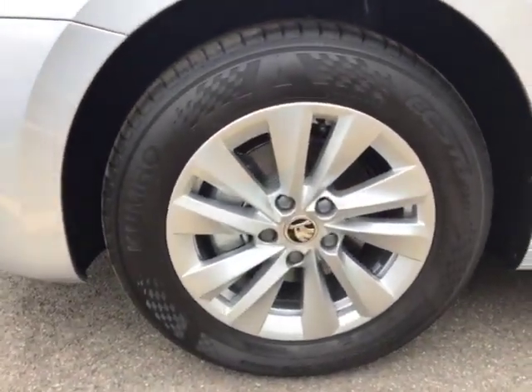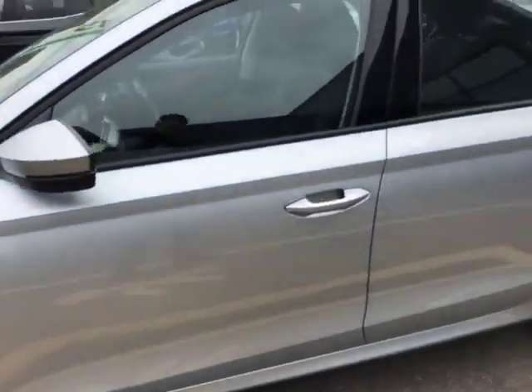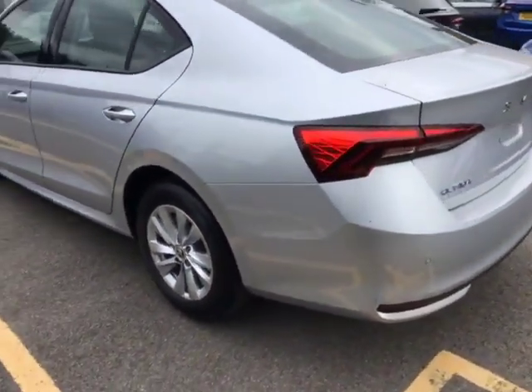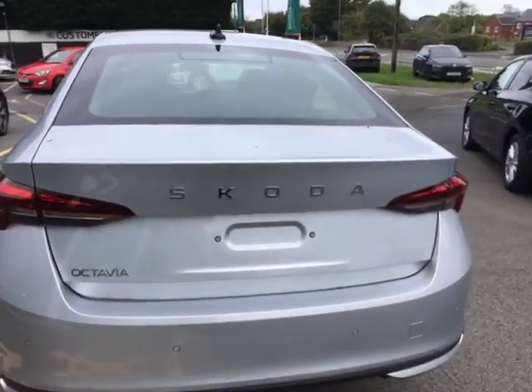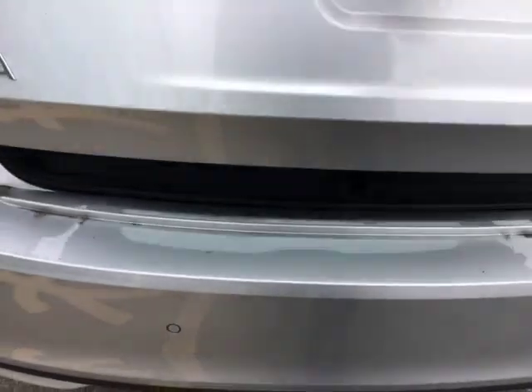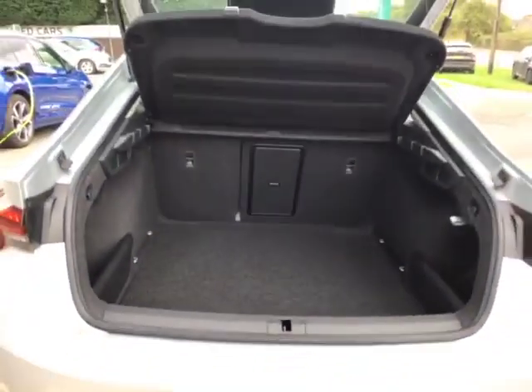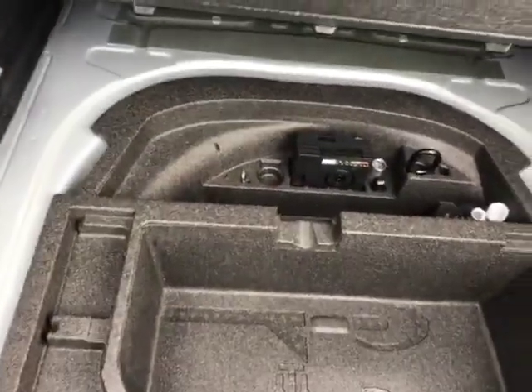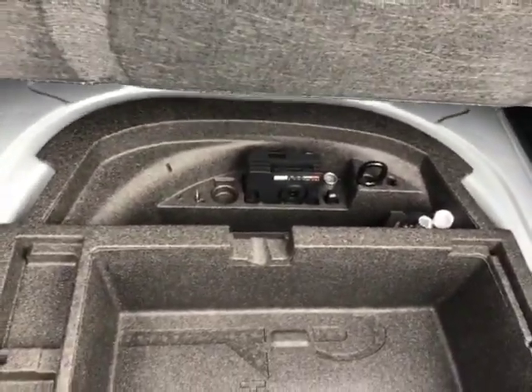As we come round to the side, you've got these beautiful 16-inch alloy wheels all the way around. Coming round to the rear of the car, you can see that new and improved Skoda badging. Opening up the boot, you can see that you've got ample boot space for your weekly shop or to go away with the family. You've got two storage compartments to the right and the left, and as we look under the boot floor you've got your inflation kit with your locking wheel nut just in there.